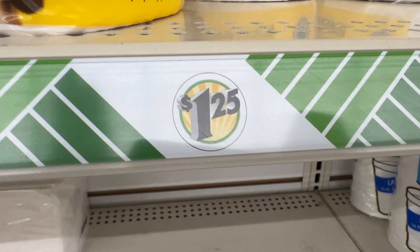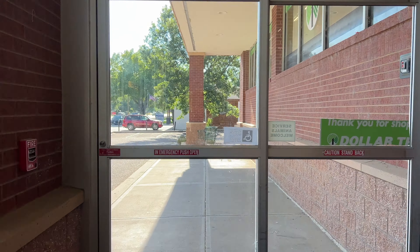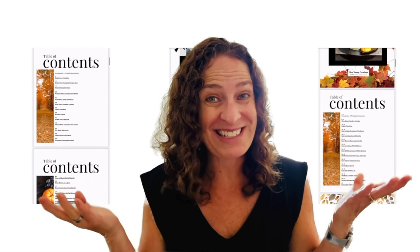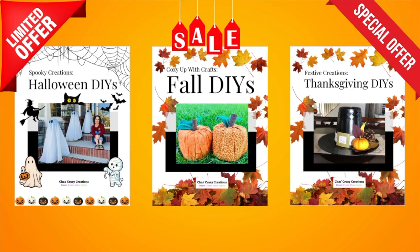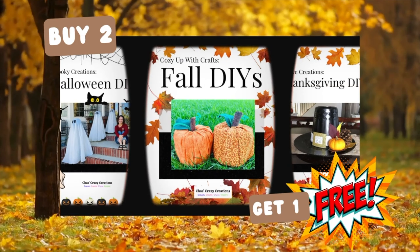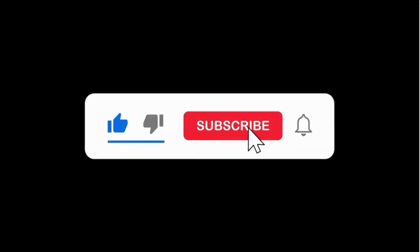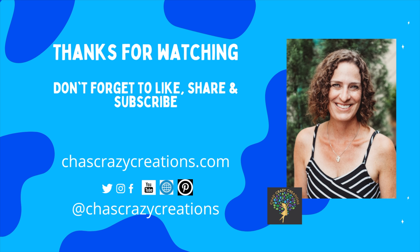I hope this helps you know what not to buy at Dollar Tree. I'd love it if you'd subscribe to my YouTube channel and my blog at chastcrazycreations.com. And guess what — you can buy two, get one free of my books right now. Look for the link in the description below. Thanks for watching, and I'll see you in my next video. Don't forget to like, share, and subscribe.